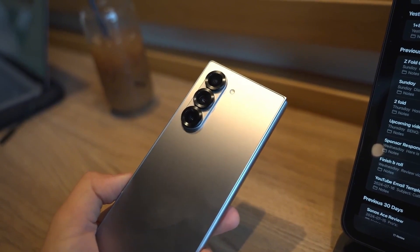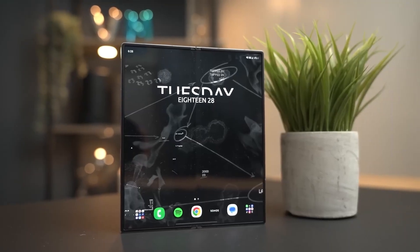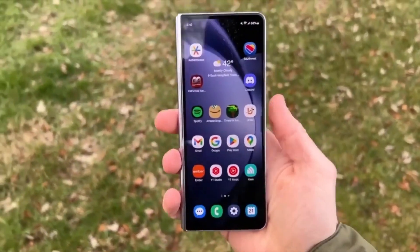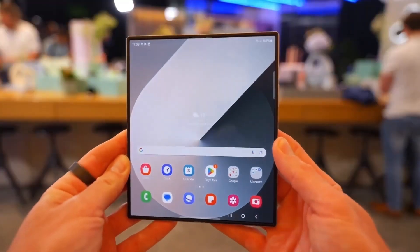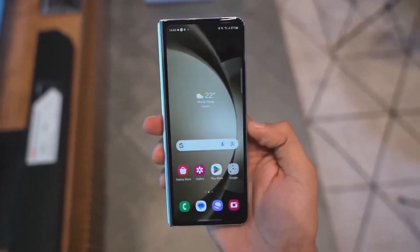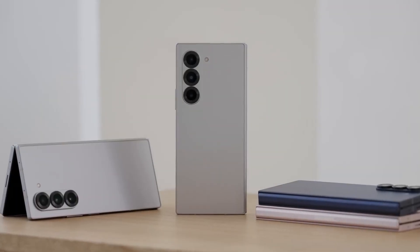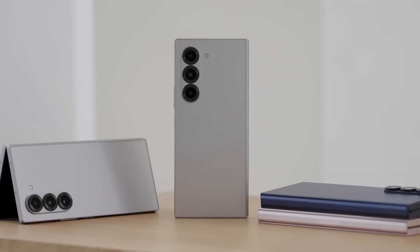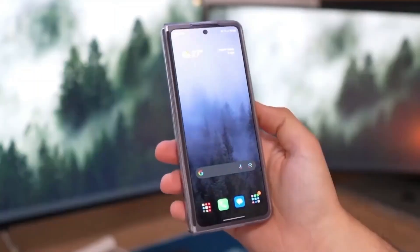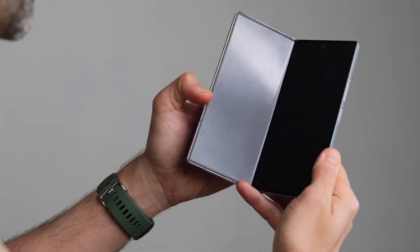Let's talk about the build. Samsung is reportedly focusing on durability like never before. The new Z Fold 7 could come with improved water and dust resistance, which is a must if you're dropping a hefty price tag on a foldable phone. Samsung is also rumored to be keeping the cost in check despite all these high-end improvements — a relief for consumers. The catch? It might still use a 4,400mAh battery, which seems a bit small considering all the tech packed inside. It's not a deal breaker, but let's hope the battery optimization lives up to the hype.